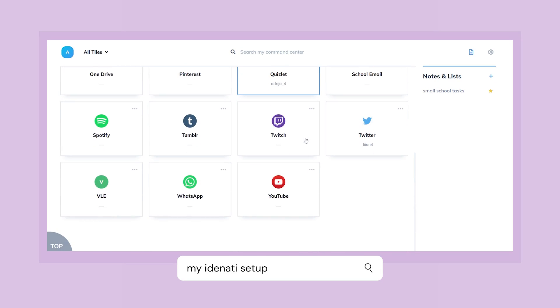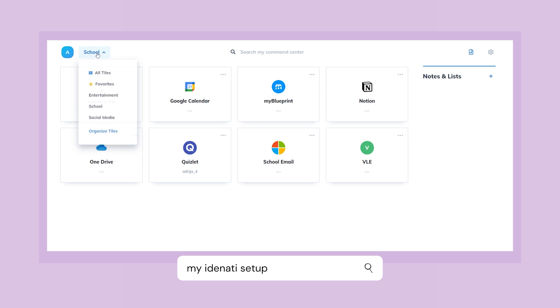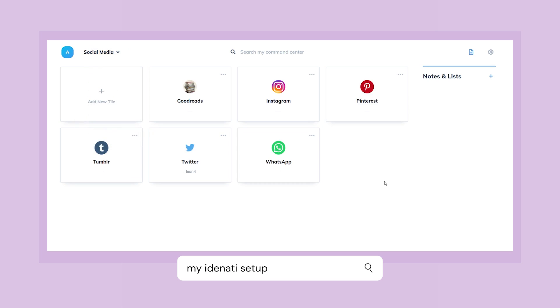Basically you have a main page with all the tiles that you've saved — all the websites that you use constantly. I've created a separate section for all the websites I use for school: my school email, my school website, Google Calendar, Notion, etc. When I turn on my computer, I just go to Identity, go to my school section, and open all the tabs I need — sometimes I need them all, sometimes I don't.